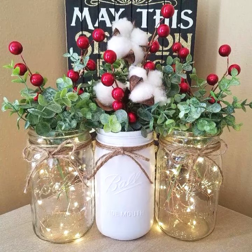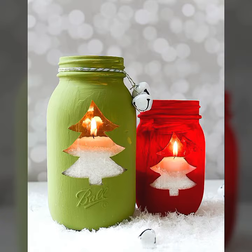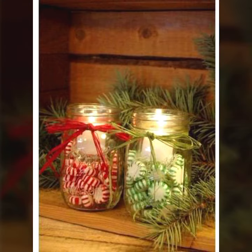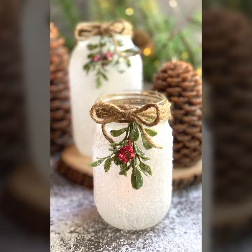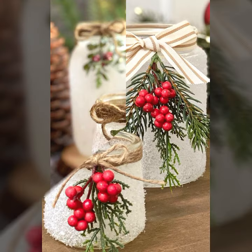Keep watching my videos, keep liking my videos. Today I am back with another decoration video. In this video you will see some ideas about jar decorations for Christmas. All the jar decoration ideas are very unique and very beautiful.